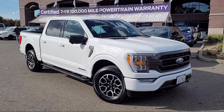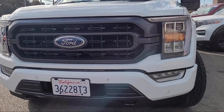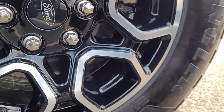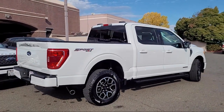Here's another look at a great vehicle from our huge selection of pre-owned cars, trucks, and SUVs. It comes equipped with Ford Co-Pilot 360 Assist, LED Side View Mirror Spotlights, Remote Start System, Power Glass Heated Side View Mirrors, Bang & Olufsen Premium Audio, and Rear View Camera.